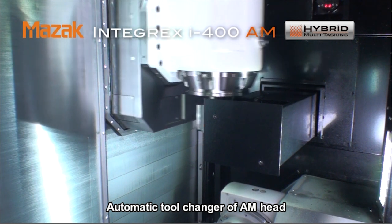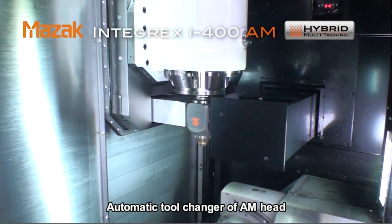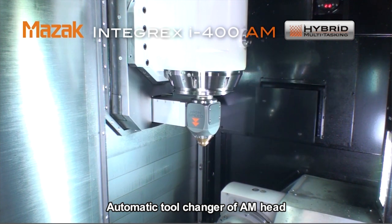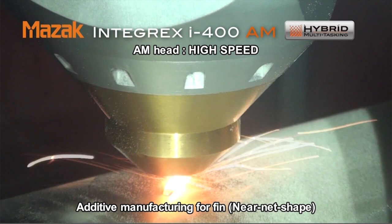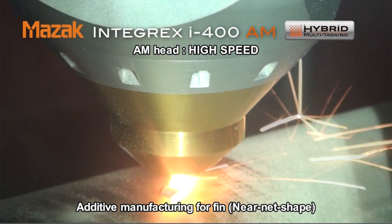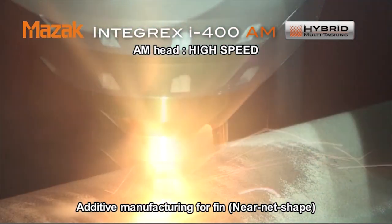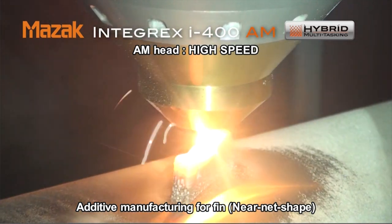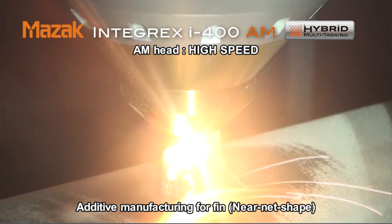Traditionally, Mazak's been about taking off metal. But we're now in a world where we can also add on metal as well. The AM machine allows us to add metal using a depositing process. We have two heads on the machine — we can fine deposit or heavy deposit, which is quite unique. And then we can machine using Integrex technology to machine that added material back off again to give the features that customers might want.